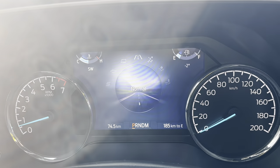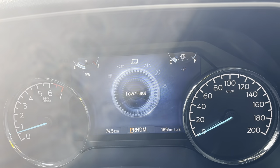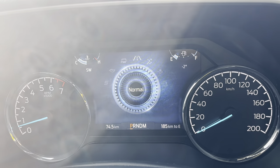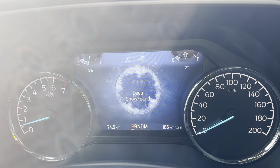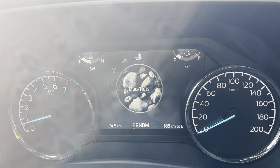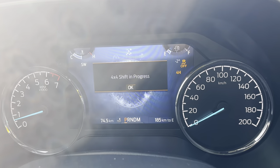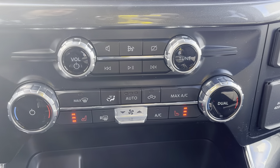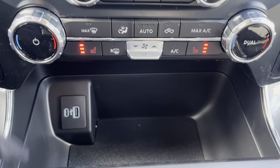You have your different four-wheel drive modes, and also drive modes on this vehicle: Normal, Tow/Haul, Eco, Sport, Slippery, Deep Snow/Sand, and Mud and Ruts. Really nice to have all those different drive modes. This one is also equipped with heated seats and dual climate zones.